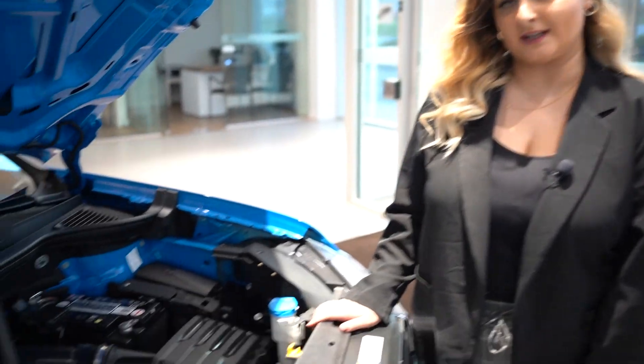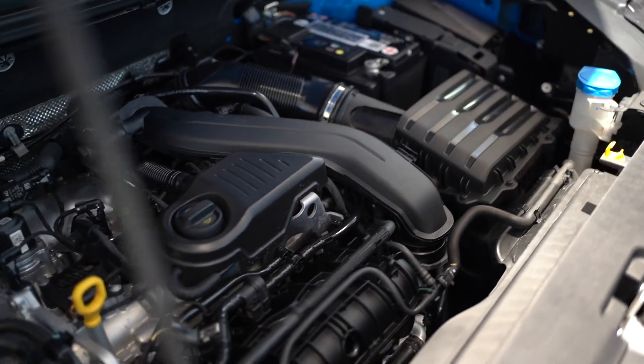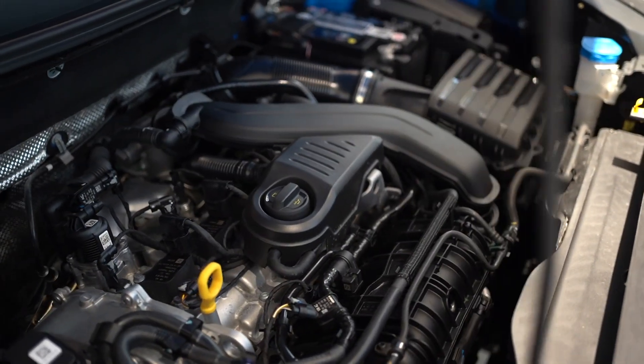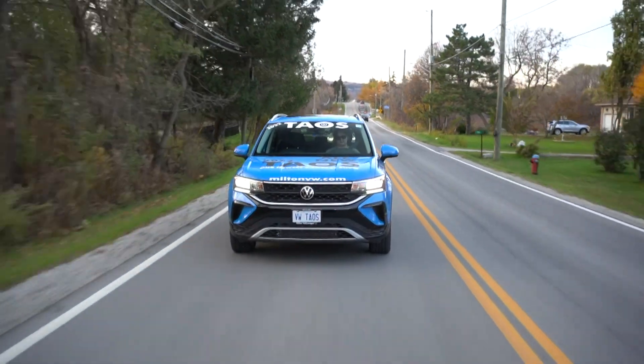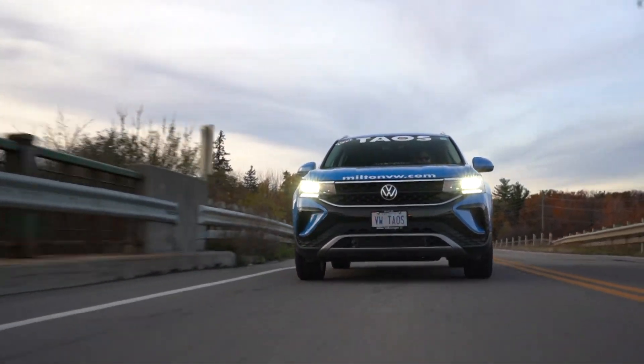The 1.5-litre turbocharged engine makes 158 horsepower and 184 pound-feet of torque. The engine uses sophisticated technology to help with fuel economy — who doesn't love to save gas with these gas prices?